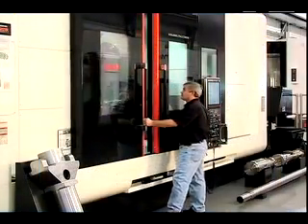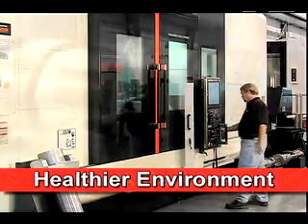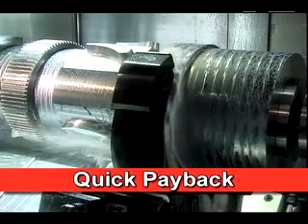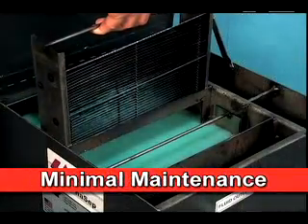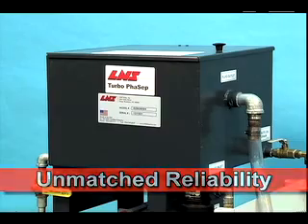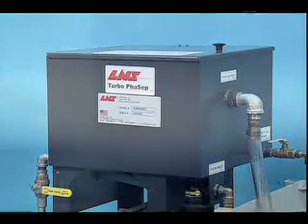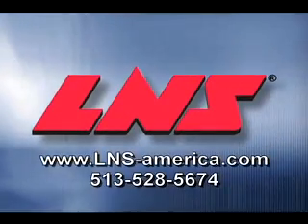With a FACEP system from LNS, you'll provide a healthier environment for your employees, a quick return on your investment by reducing coolant costs and tool wear, minimal easy-to-perform maintenance, and peace of mind knowing that reliability is built into every FACEP unit and backed by the global LNS service and support network. LNS — improving productivity from start to finish.